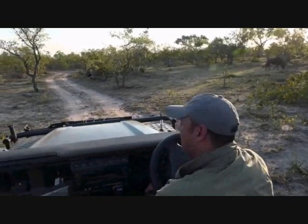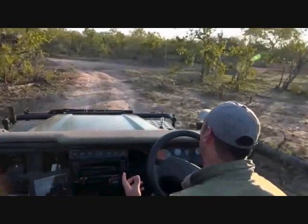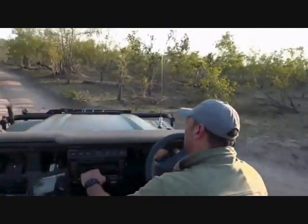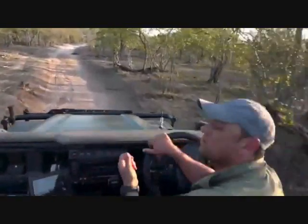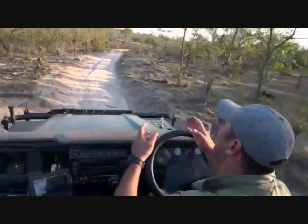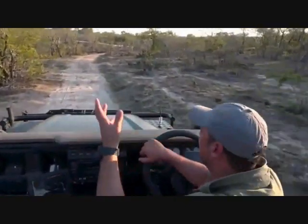Leroy has asked what is the lifespan of the wildebeest. Leroy, they live up until they meet lions! It's difficult to give an exact estimate because there are a number of predators in the area. I think wildebeest have a lifespan of around 12 to 16 years. It all depends on food availability and water - there are a lot of factors to take into account. But somewhere around there - most antelope within that range.